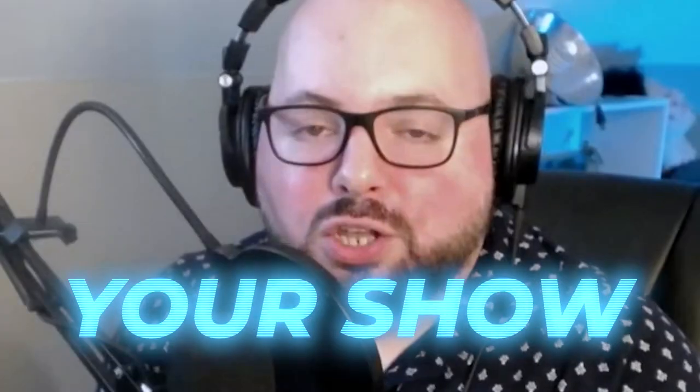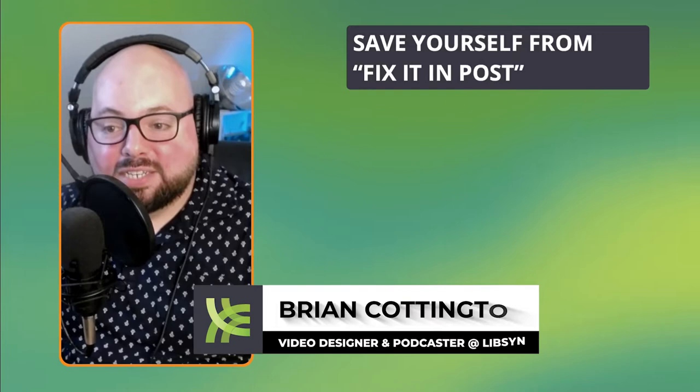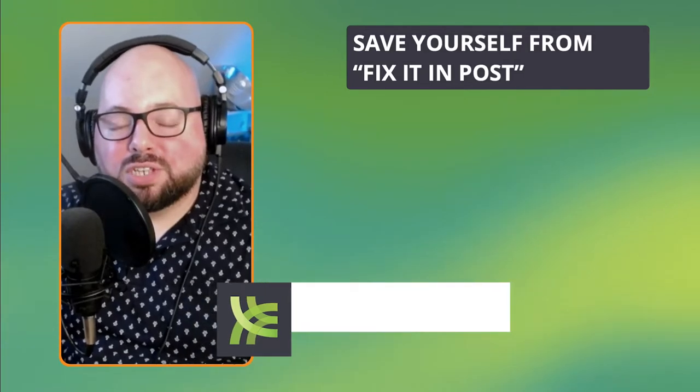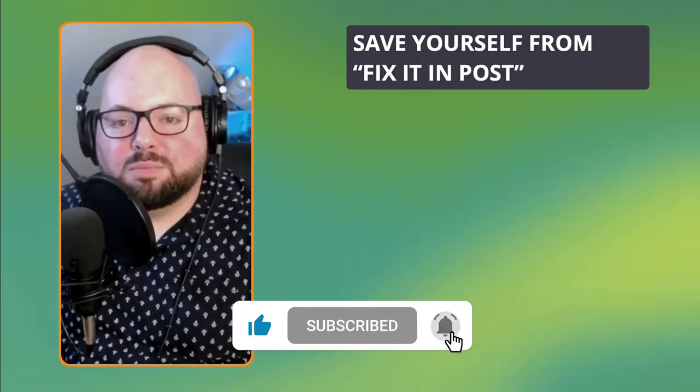Editing should start at the production stage — it should start when you actually begin producing your show. I call this saving yourself from the 'fix it in post' mentality. I work in video production, and one thing you always hear on set is 'we'll fix it in post.'